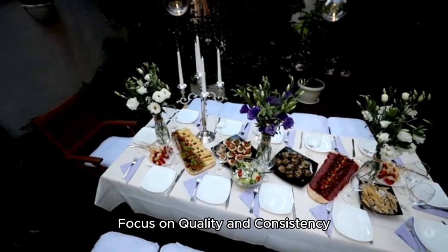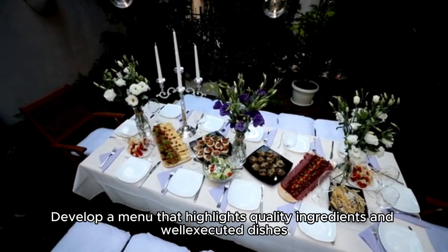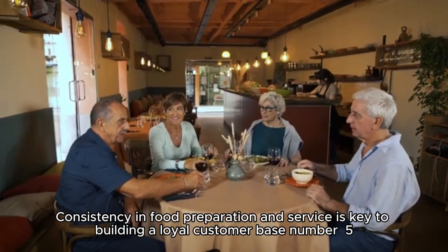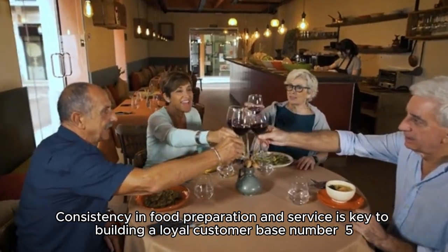Number four: focus on quality and consistency. Develop a menu that highlights quality ingredients and well-executed dishes. Consistency in food preparation and service is key to building a loyal customer base.